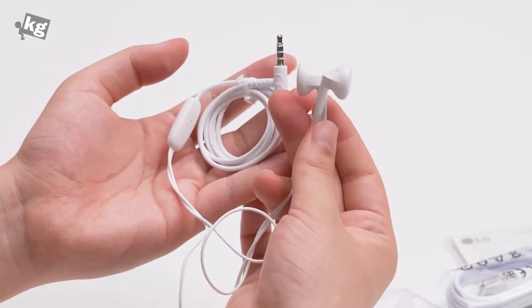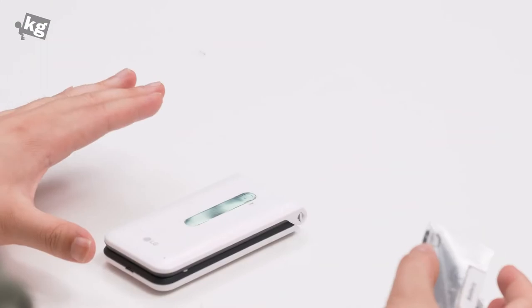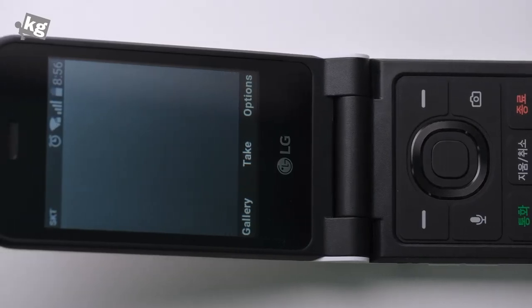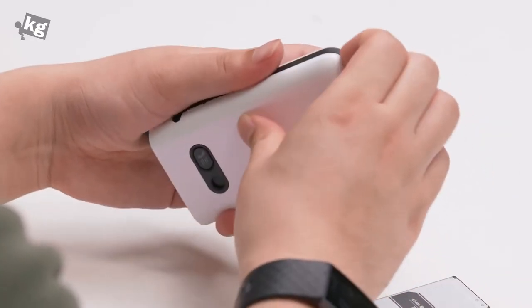It looks like a very basic pair of headphones with a 3.5mm headphone jack — nothing special. So why would you want something like this in the year 2020? Most likely it's because you're a senior citizen, or secondly you need something super simple as a work phone.